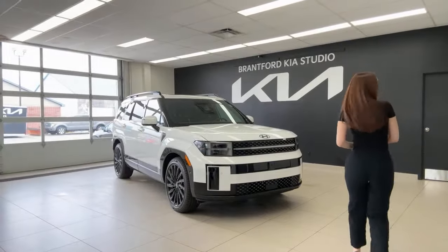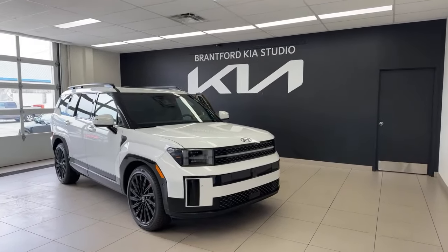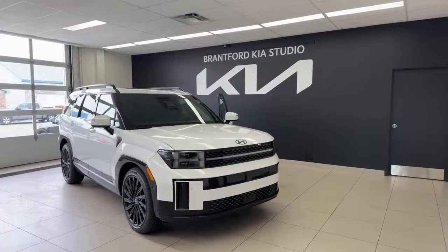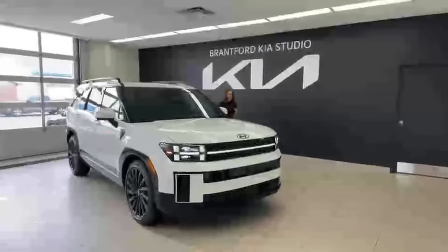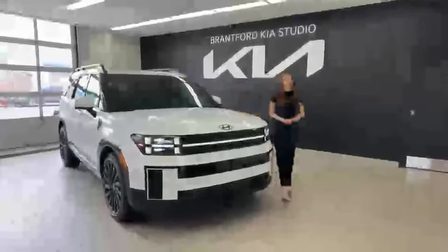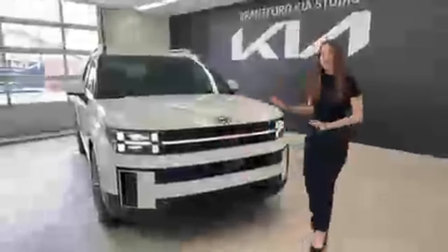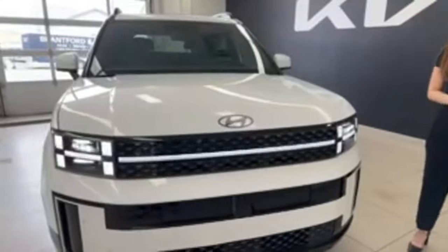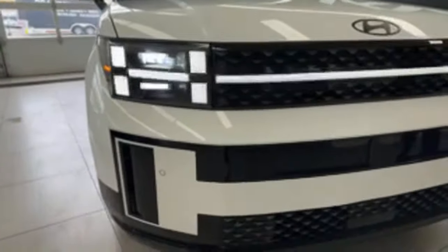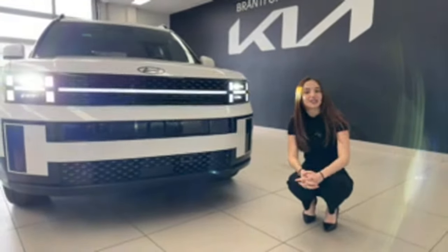Let's start with the front end of the vehicle. This paint color is called Serenity White — it's a pearl paint and it looks stunning. Looking at the front end, you can see a lot of H motifs. The revamped headlights feature an H design, and they use a really bright LED. This vehicle comes with intelligent high beam assist, meaning the high beams turn on or shut off depending on the ambient light around you.